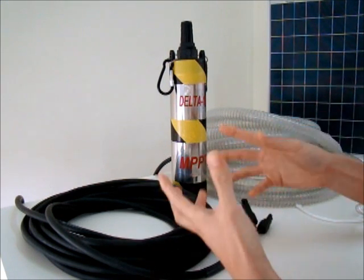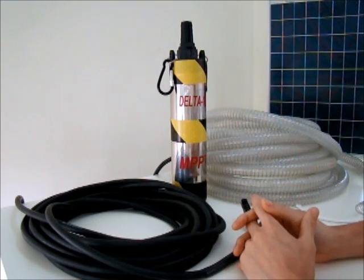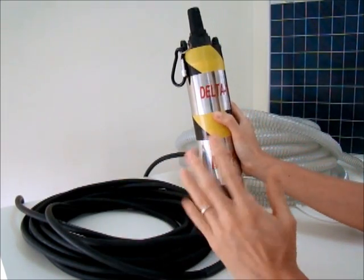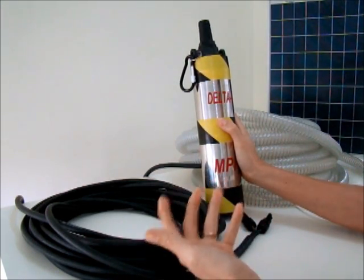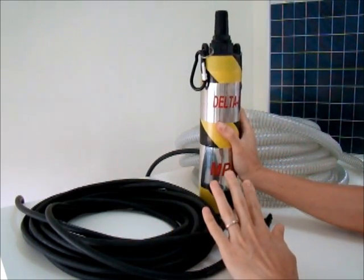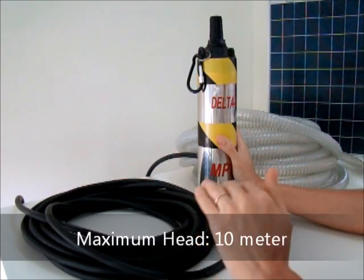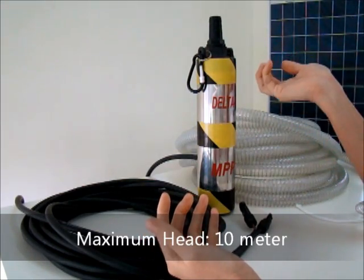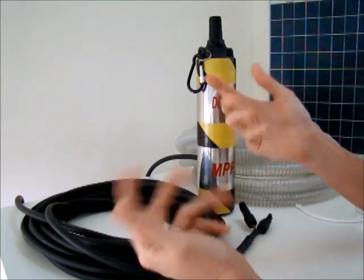From that research, we started to design, build, and test the new generation deep well pump — and that is how the Delta series was born. In our Delta series you have: Delta 5, Delta 10, Delta 30, Delta 60, and Delta 100. For example, this unit here is the Delta 10, which means it will pump water more than 10 meters high — a maximum head of 10 meters. And Delta 100 is designed for 100 meter depth of pumping.